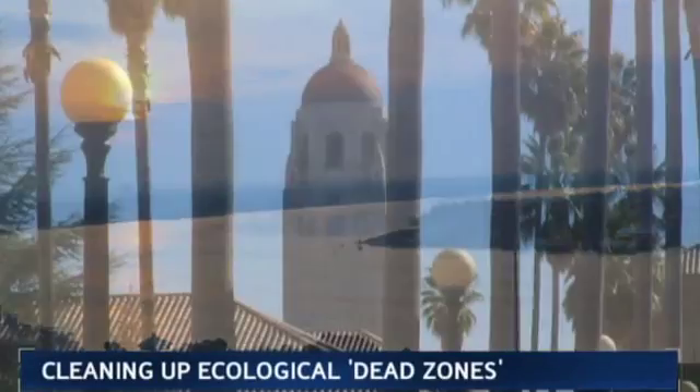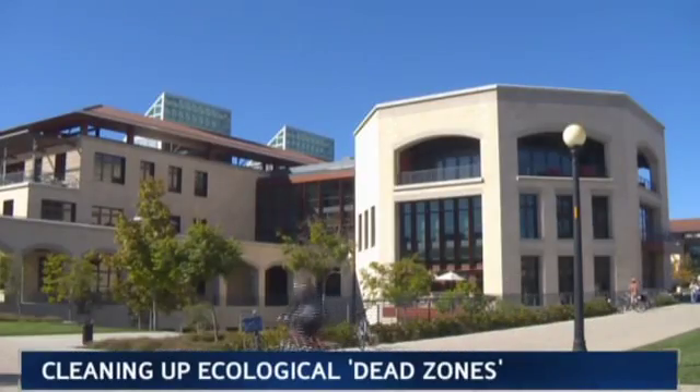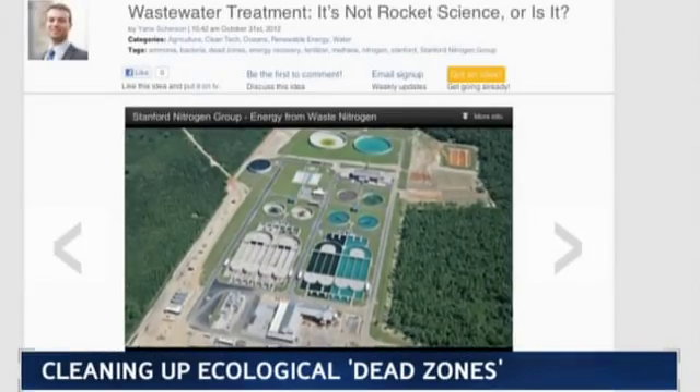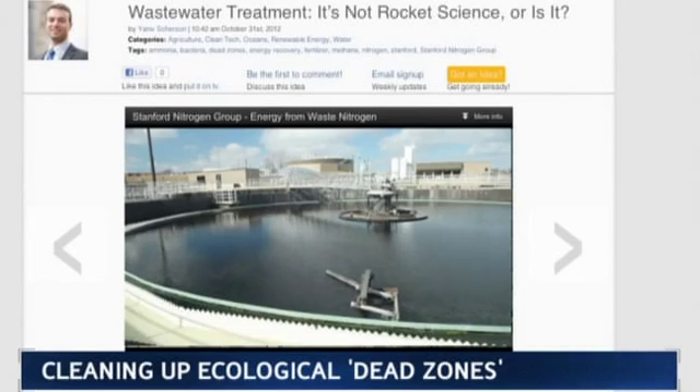Researchers at Stanford University say they can pull a twofer: clean up that excess nitrogen and turn it into renewable energy. They uploaded their zombie-killing idea to planetforward.org. It's an exciting opportunity to take this waste product that is being produced all over the planet and convert it into a source of renewable energy.